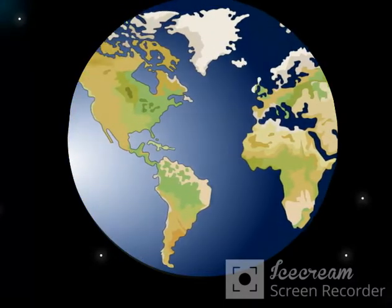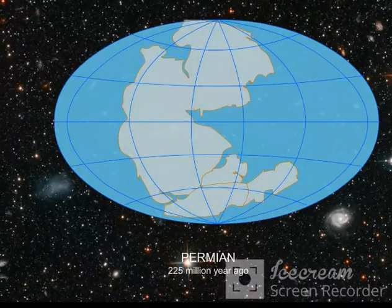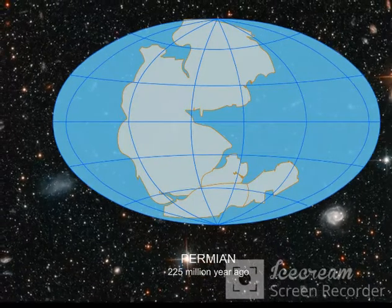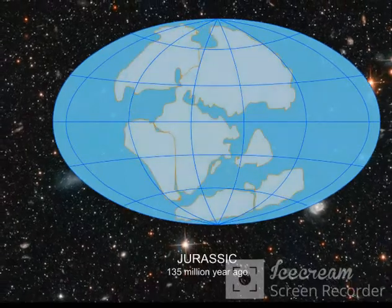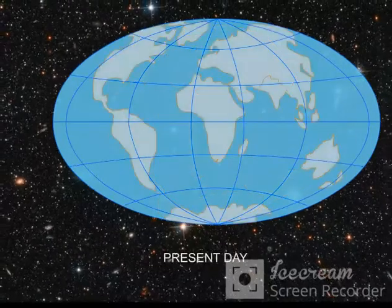After years of study, they came up with an explanation. They said many millions of years ago, all the continents were joined together as one landmass. Over time, they broke up and drifted away from each other to form the seven continents we know today.